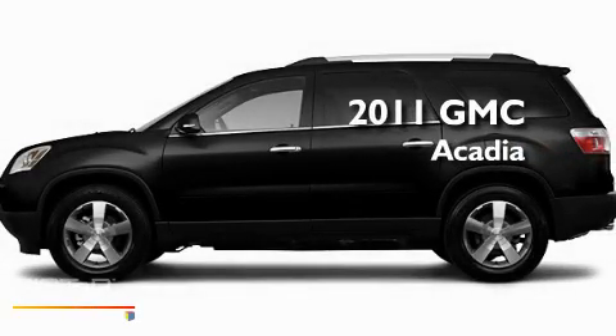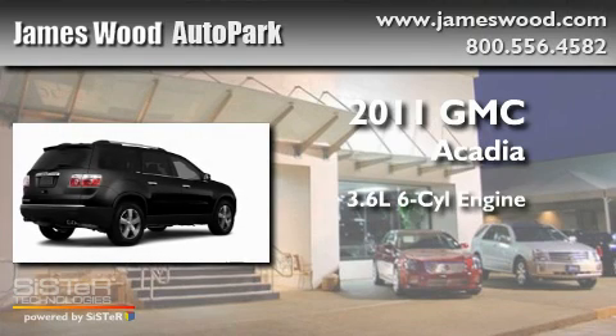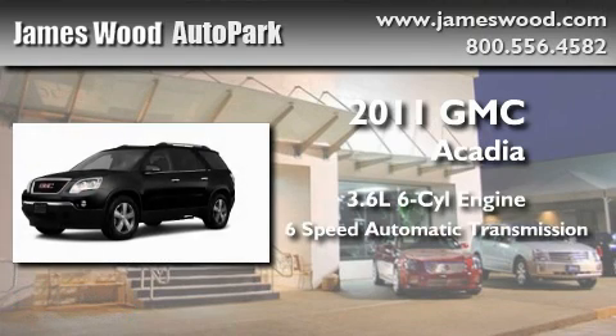This is a brand new 2011 GMC Acadia. It features a 3.6 liter 6-cylinder engine and a 6-speed automatic transmission.